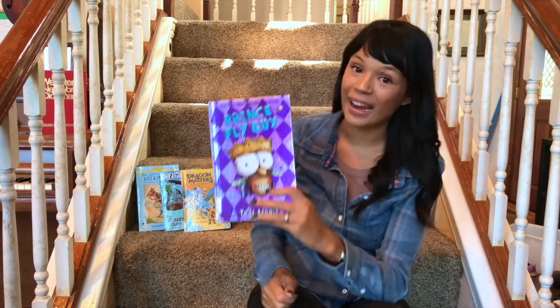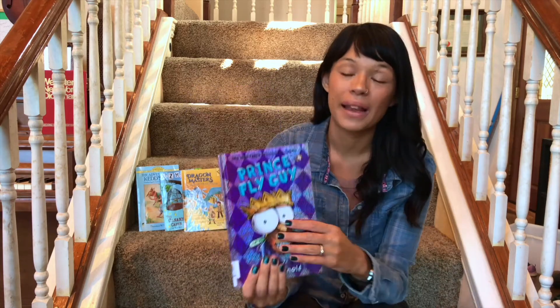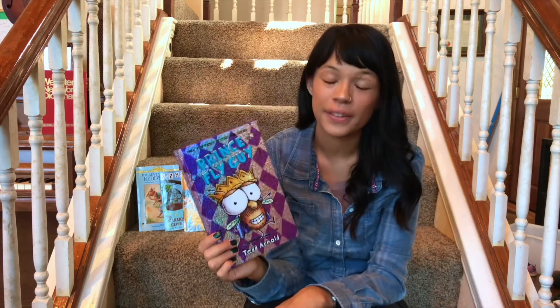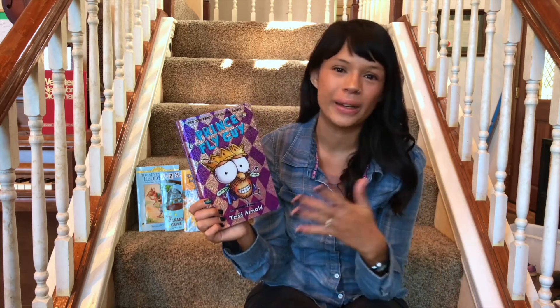Here are some of the books that got my first through third graders really interested in reading and able to read independently. I'll start with the easiest level first and work up in difficulty. The first series I want to talk about is Fly Guy. This just happens to be the one we have right now from our local library. My six-year-old loves these books, and they are really ideal when you're first coming out of that phonics or easy reading phase.